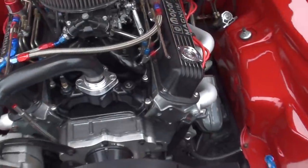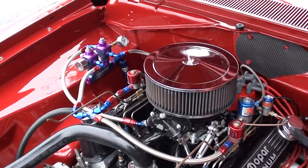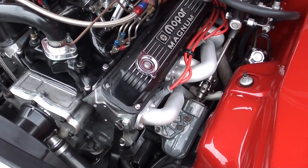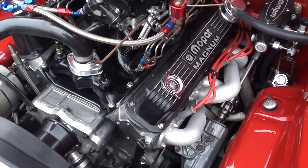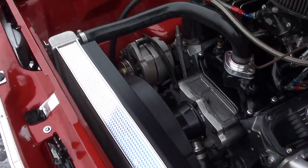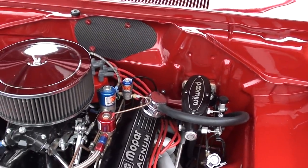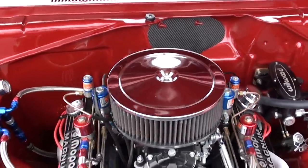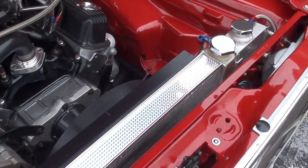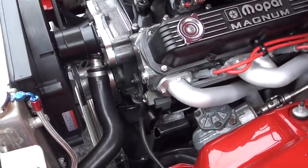This is a 360 Magnum block stroked out to 420 cubic inches. You can see it's got a Magnum fuel system on it with nitrous, an Indy intake, AirFlow Research ported and polished heads, coated headers. All the internals are listed in the ad. It's got a high-flow aluminum water pump, aluminum radiator, and electric fans. You can see the Wilwood master cylinder. It's got an MSD ignition box with all Painless wiring. The whole front end is adjustable — tubular control arms, PMT tie rod ends.